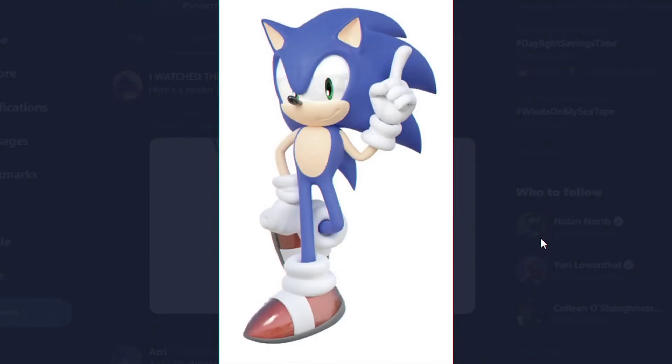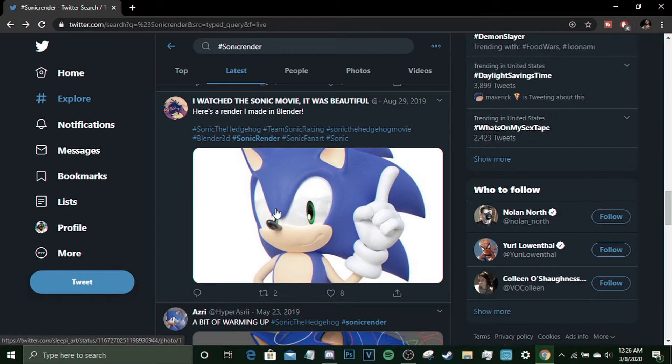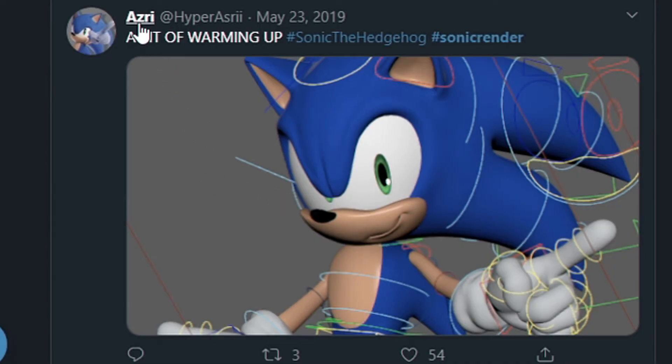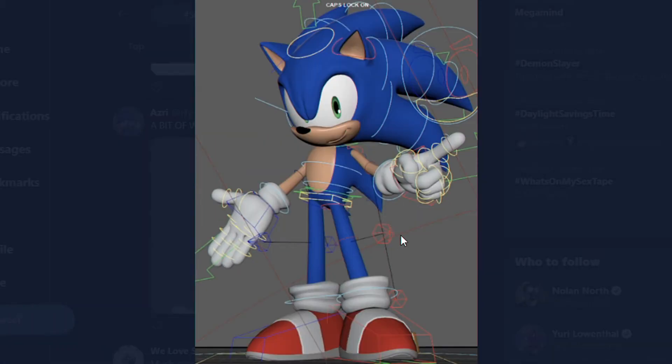It's nice and simple — it has the classic Sonic pose but it's modern Sonic. Go follow Sleepy Art, really nice render. A bit of a warming up render from Asri Hyper Asri — it looks like they're in the process of making a render and it looks complicated. I've never thought about making renders, and I probably will never try because it looks like it requires some really precise placement. If you move part of the finger even a little bit off, it's gonna look weird.